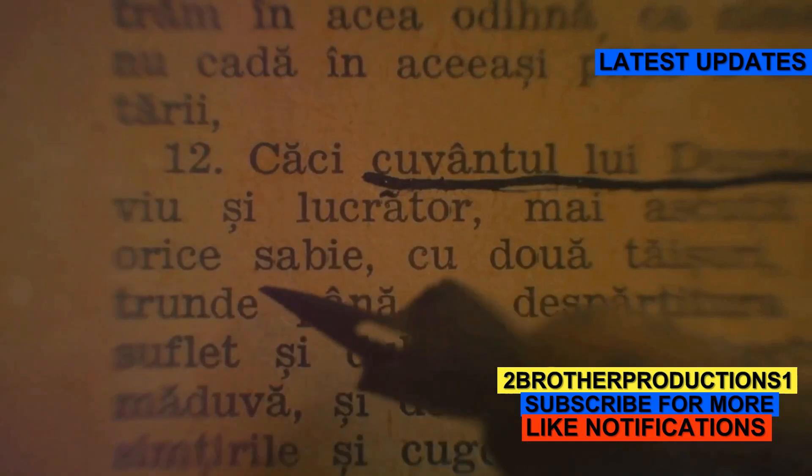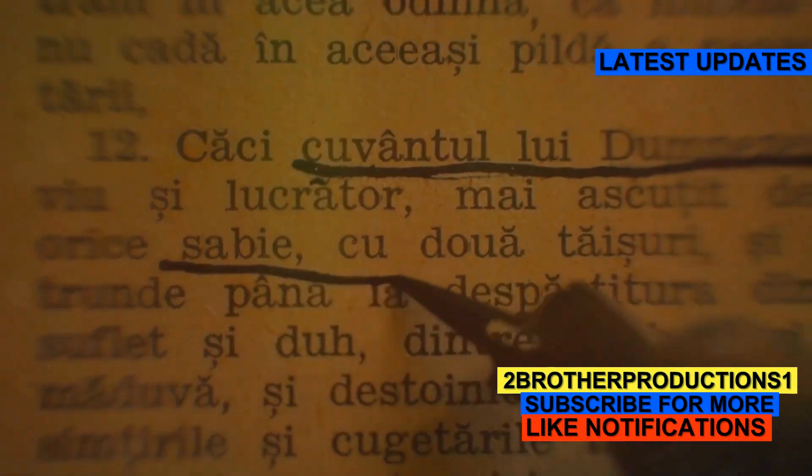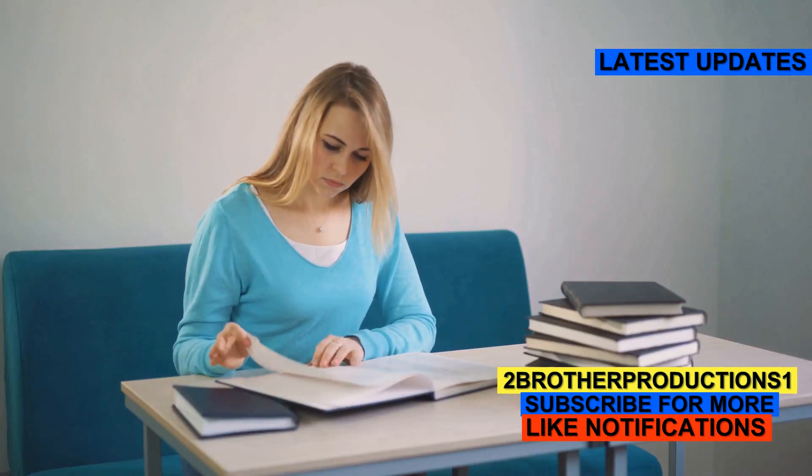Easy peasy, right? Keep building that vocab and you'll ace the GRE in no time. Stay awesome and keep learning.